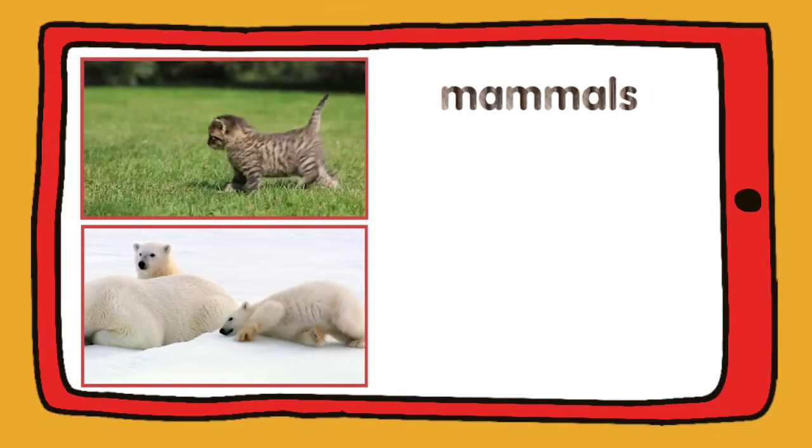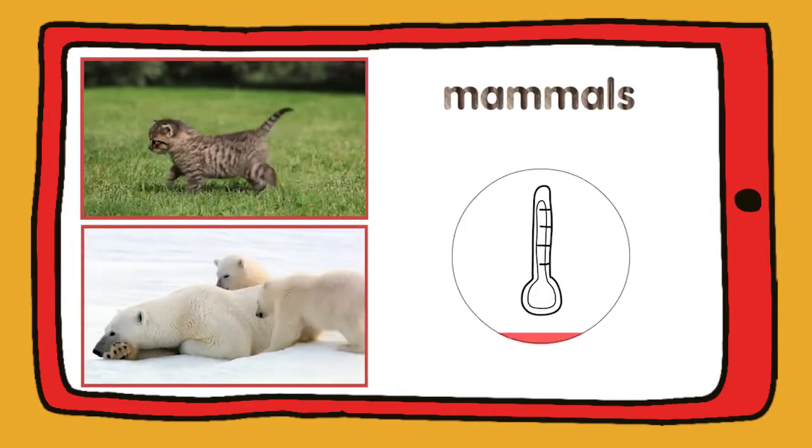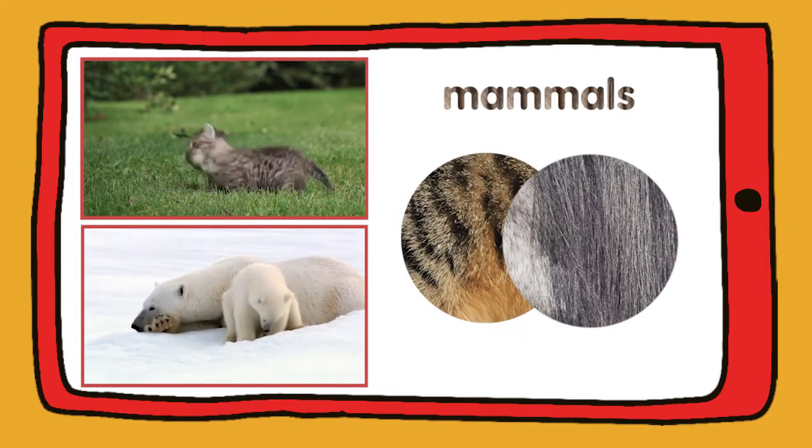Cats and polar bears are mammals. Mammals have got warm blood and they've got fur or hair.